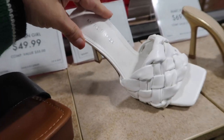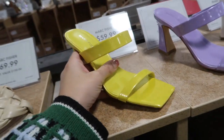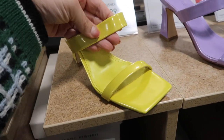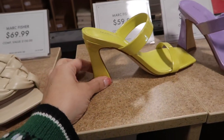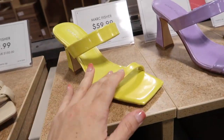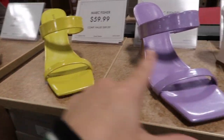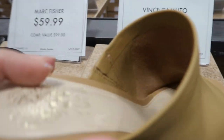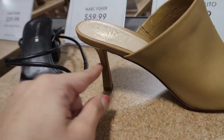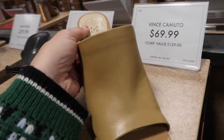New little braided Mark Fisher slide with a square toe and a nice size heel, perfect for every day — comes in white, gold, and nude at $69.99. Also new from Mark Fisher are these little square toe slides that feel really good quality with good support despite just two straps and a chunkier heel — comes in yellow, purple, white, and black with a patent leather look, $59.99.